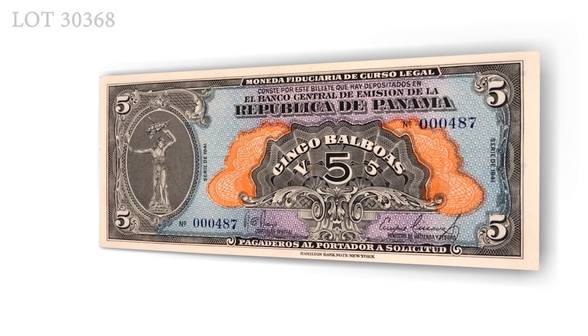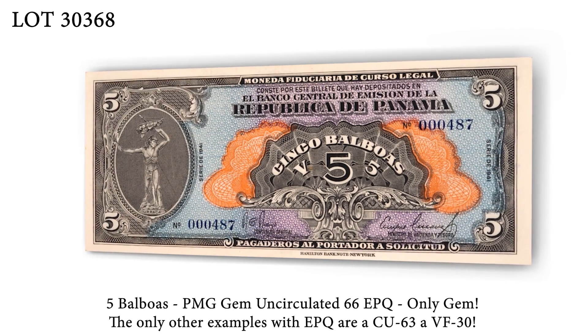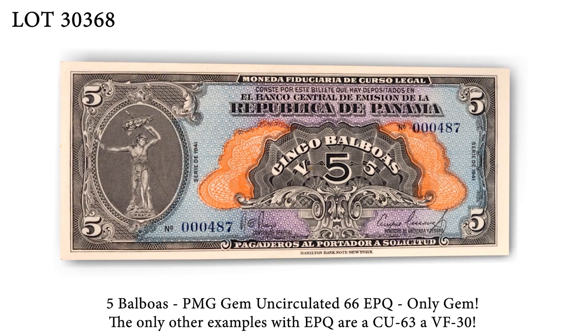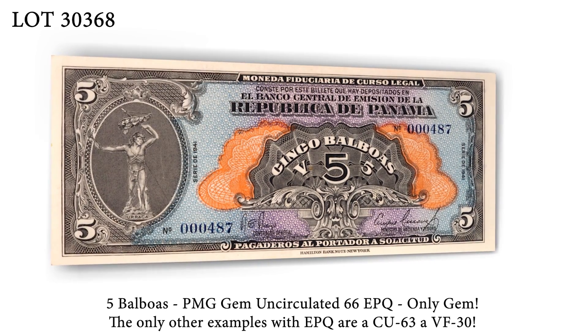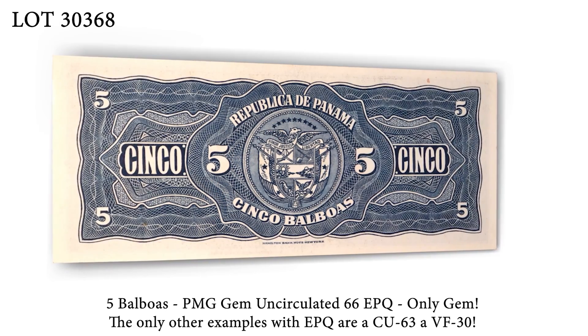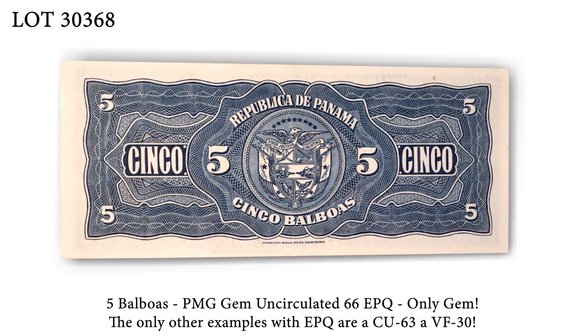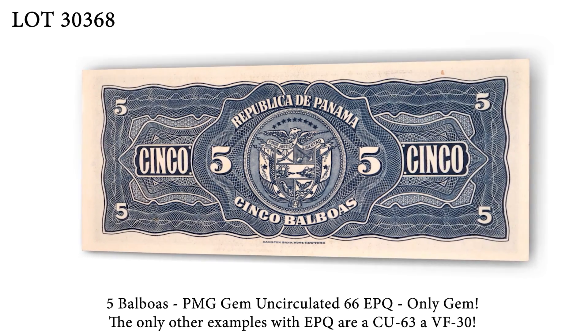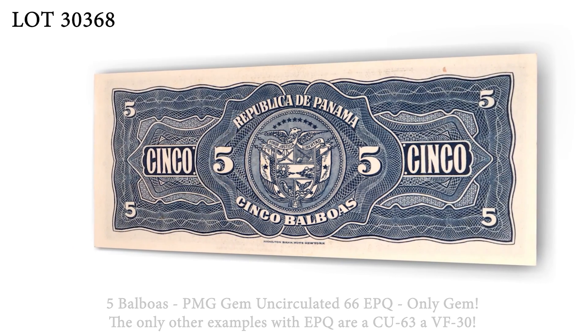In lot 30368, we have PIC-23A, a 5 Balboas, in a GEM-66 EPQ holder. Only 17 pieces are graded by PMG and there are no gems aside from this one. The only other examples with exceptional paper quality are one CU-63 and a VF-30.